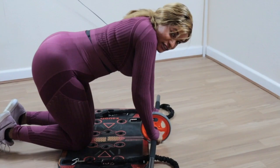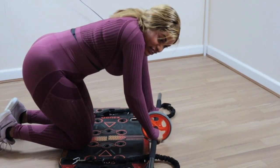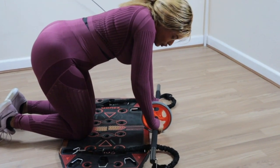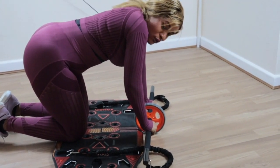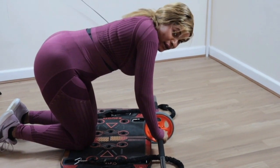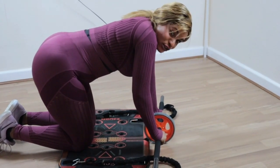Keep watching guys. This is another exercise specifically for targeting the abs area and also your shoulders. We're going to use this thing called the ab roller — I'm going to roll forward and backwards. Let's go and enjoy.